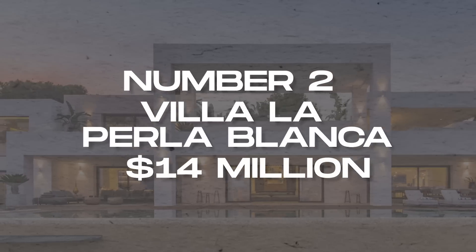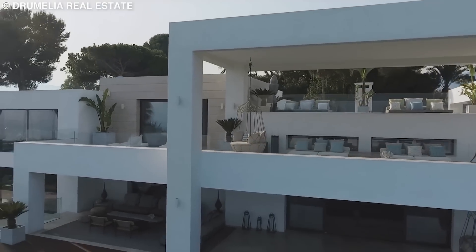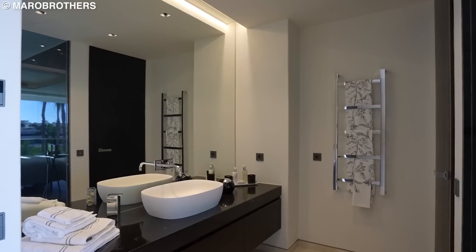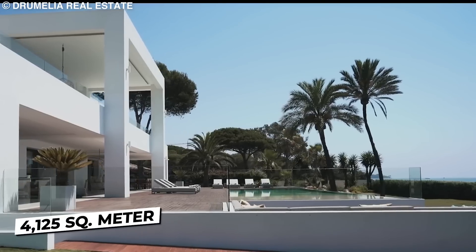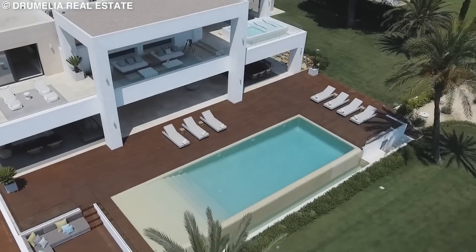Number 2: Villa La Perla Blanca, $14 million. The next mansion is an epitome of luxury that overlooks the Mediterranean. With 12 bedrooms, 13 bathrooms, and sitting on 4,125 square meters of sheer property, Villa La Perla Blanca is the mansion's mansion.